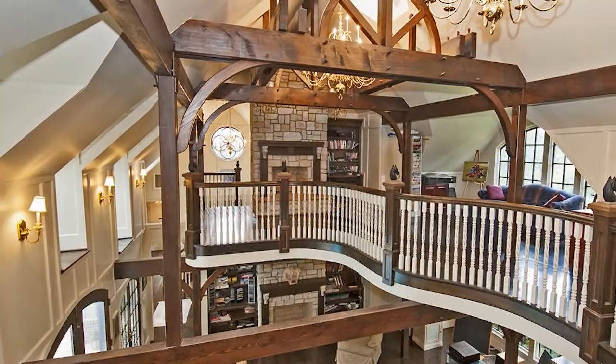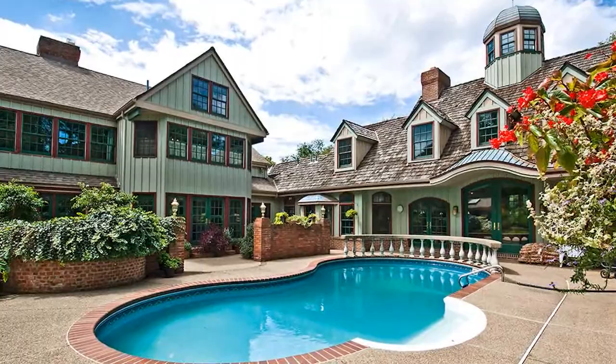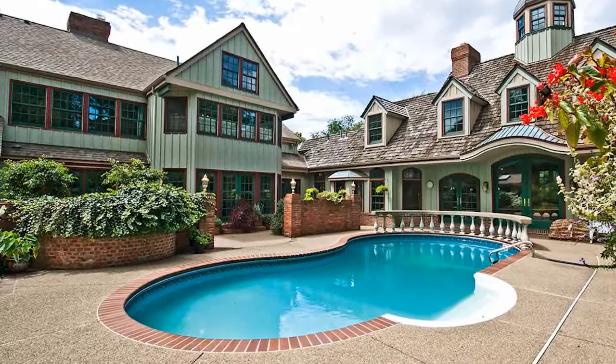Enjoy a relaxing soak in the screen porch's hot tub, or head out to an in-ground pool and a pool house with an entertaining space and a full bath. For the chance to experience all this home has to offer, contact Amy Bauer and arrange a personal tour.